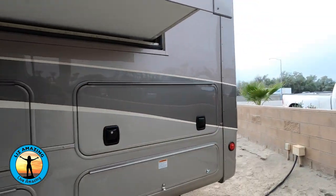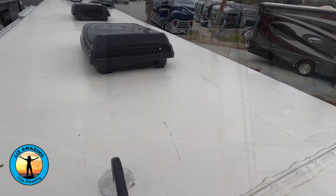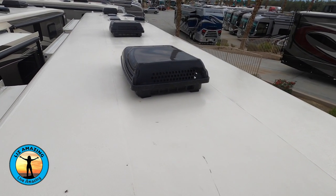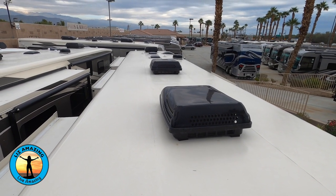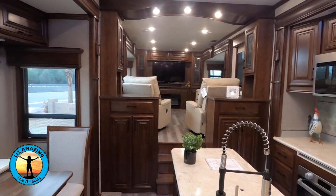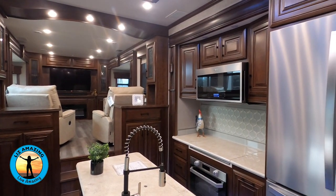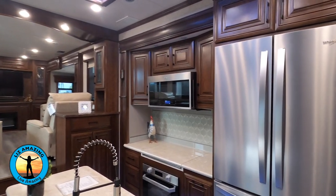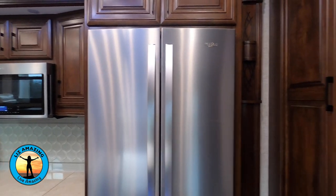The fiberglass roof is an upgrade and features seven-layer construction giving it an R25 rating. There are two 15,000 BTU low-profile air conditioners. The DRV 44 Columbus has crown molding throughout, solid hardwood cabinetry with hidden hinges and soft-close drawers, plus LED lighting on dimmer switches.